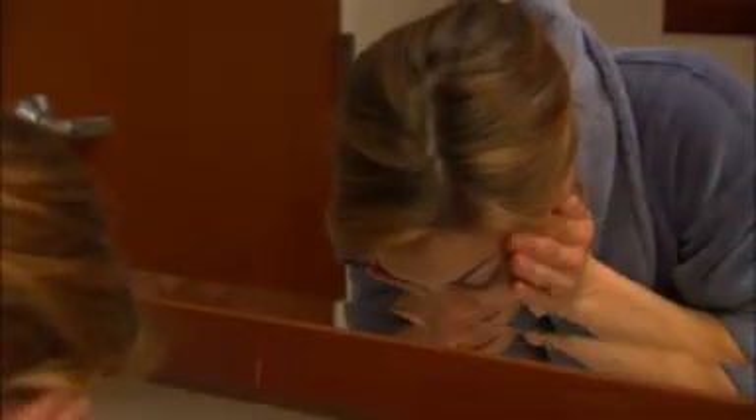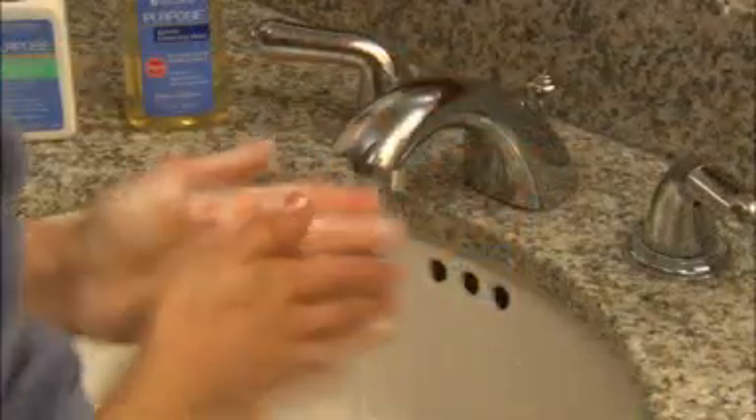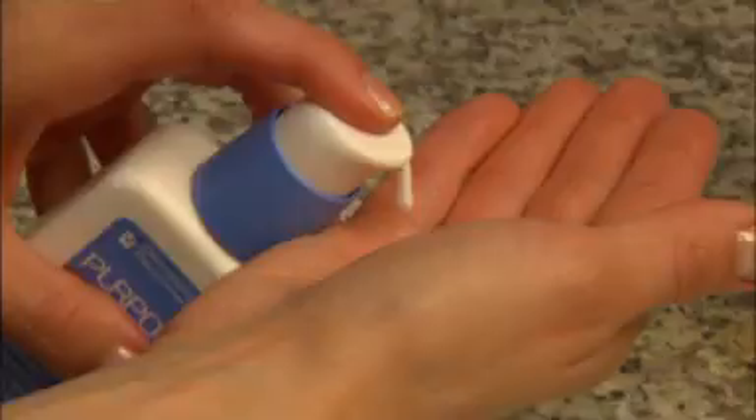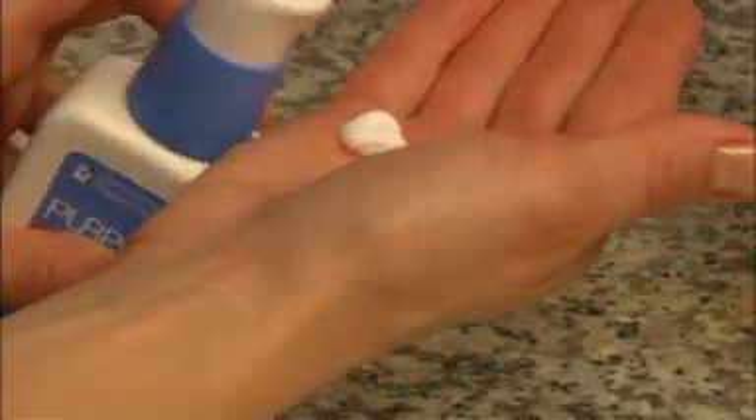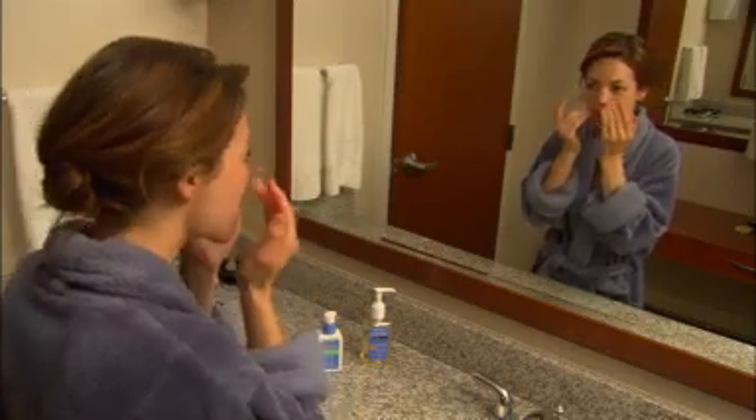And when it comes to getting her face picture-perfect ready: I have a routine that I stick to every day when it comes to the care of my skin. I wash my face every morning with Purpose Gentle Cleansing Wash, and then I follow it with the Purpose moisturizer with SPF 15 in it. I use that rain or shine because it really protects my skin.